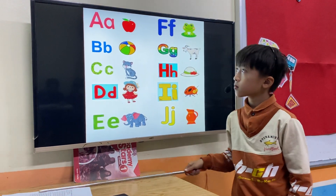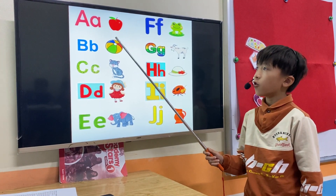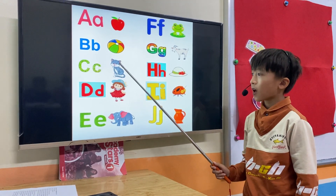Take a pointer. Let's match the sound and the word. A. Apple. B. Ball. C. Cat.